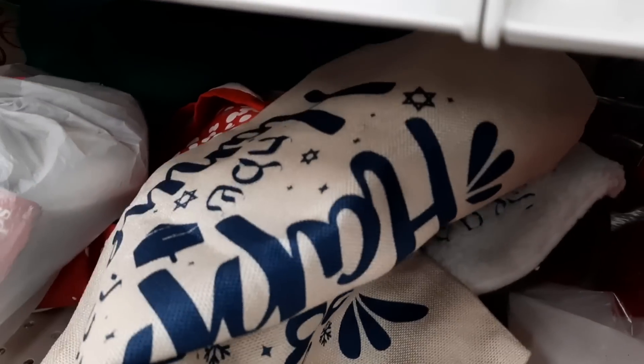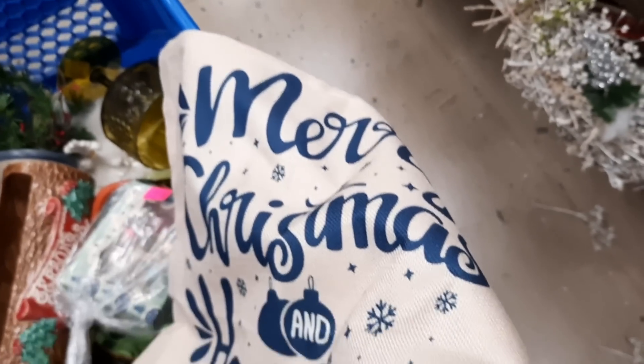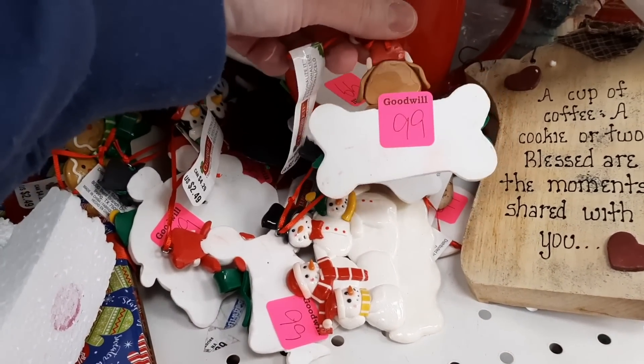Then this had Hebrew on it and said Happy Hanukkah, so I pulled it out to see what it was. It said Merry Christmas, Happy Hanukkah. I believe it was a pillow cover because it had a zipper and it was square — so that's what I figured it was, not a purse.